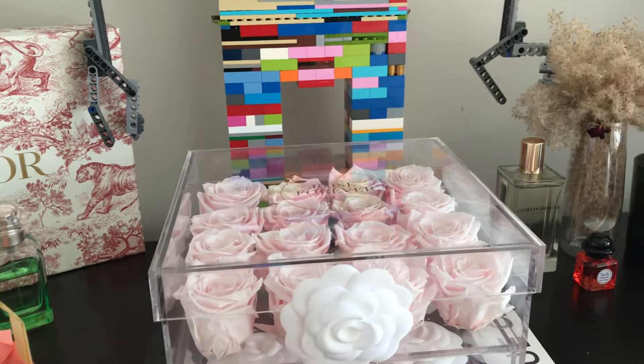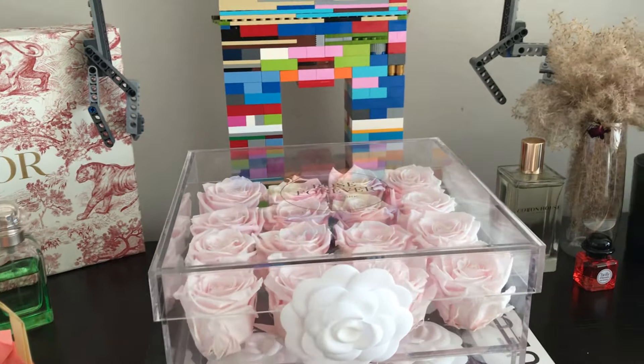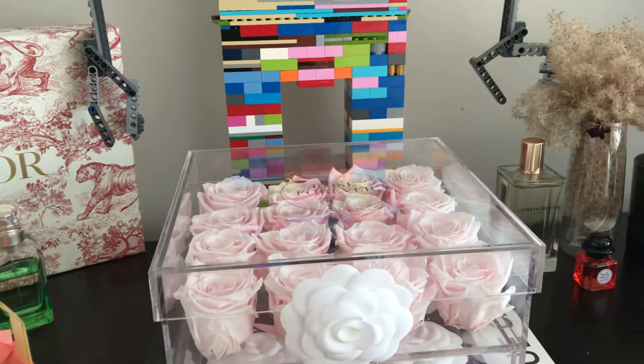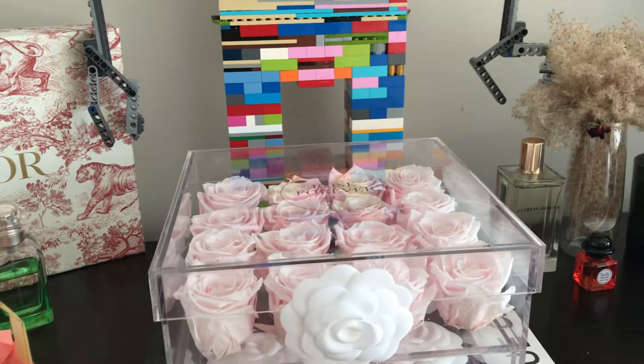Today's video is going to be top 10 gifts for the stylish mom — this is the Mother's Day Edition, and this is kindly sponsored by Rose Forever. Look at these beautiful roses. I actually have now three sets of roses from Rose Forever. They're so beautiful and long-lasting. All of the gifts I'm going to mention in this video will be stylish but also long-lasting and hopefully high value.